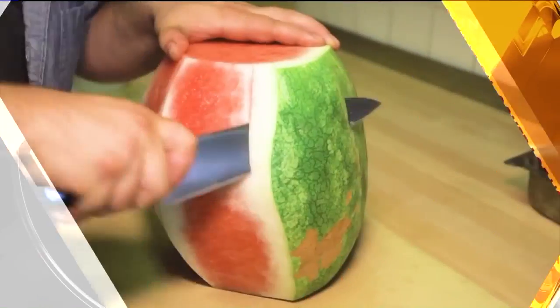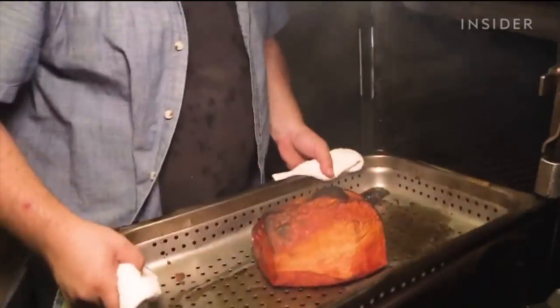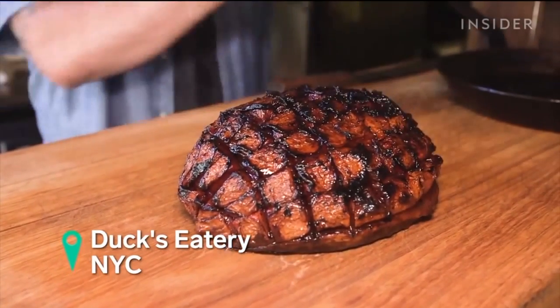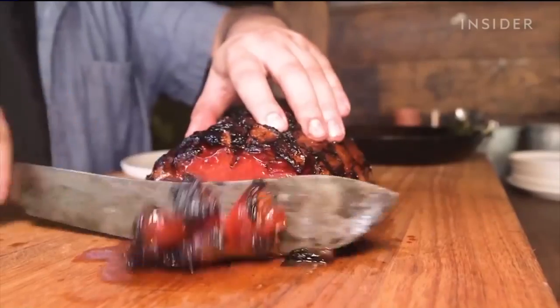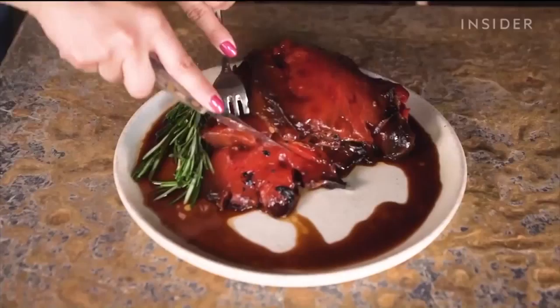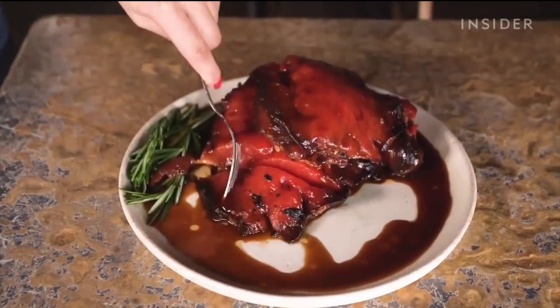A new food trend is taking over in the last few weeks of summer: the watermelon ham. Last week, Food Insider tweeted a photo from Ducks Eatery in New York. The pitmaster peels the watermelon, brines it, and tops it with spices and oakwood ash to make the fruit look like a slice of ham.